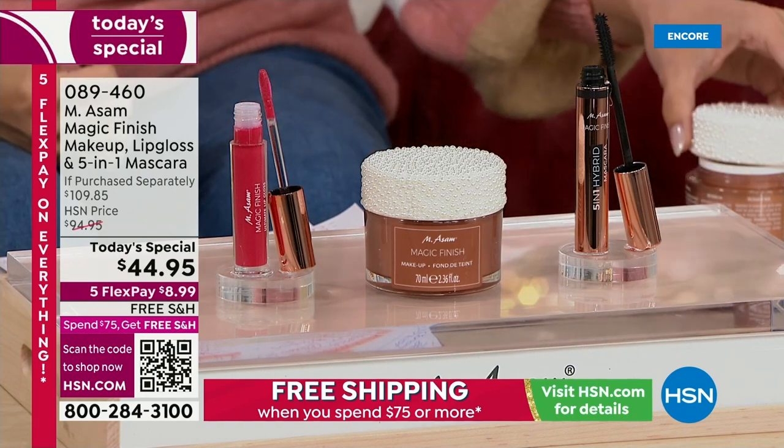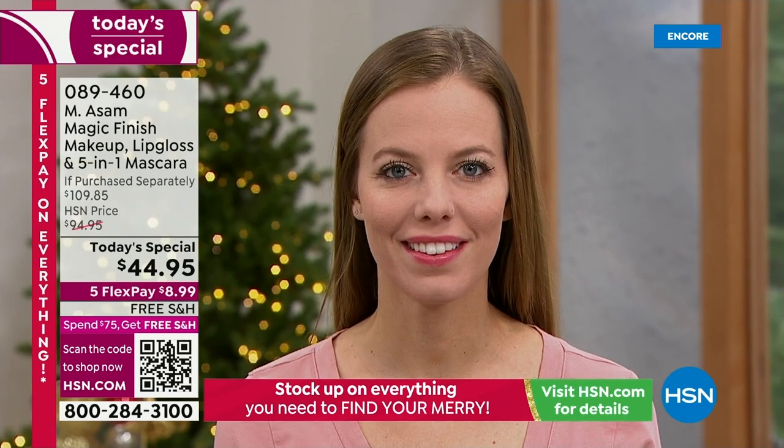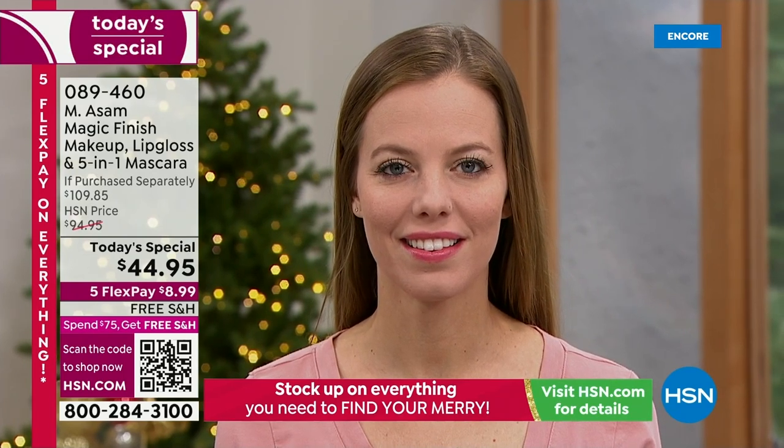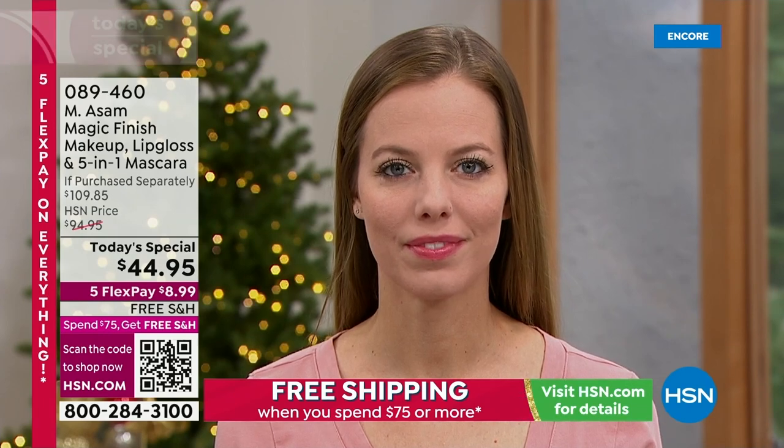We just saw it on Michelle's skin tone — she has an amazing tone. And I am very fair. We see Cindy here — she is also a redhead. It doesn't matter what hair color you have, it doesn't matter what skin type you have. You don't have to think about anything.